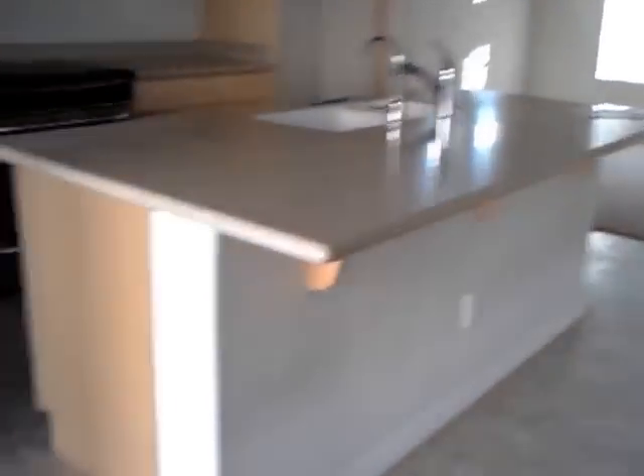We're going to start downstairs and work our way up. Here's the kitchen. We have Corian countertops, a Corian kitchen island perfectly suited for a breakfast bar. We do have a smooth top, stainless steel range and microwave as well as a dishwasher. We've got some vinyl flooring in the kitchen.